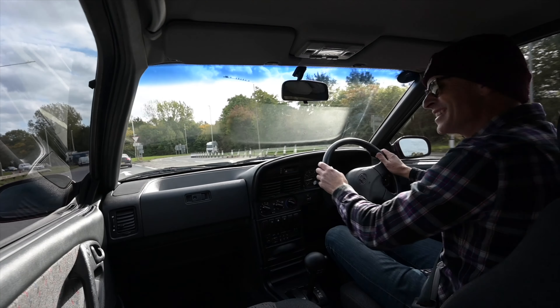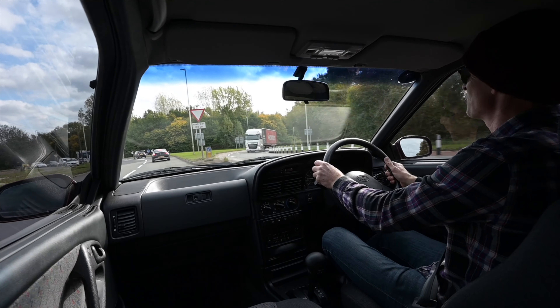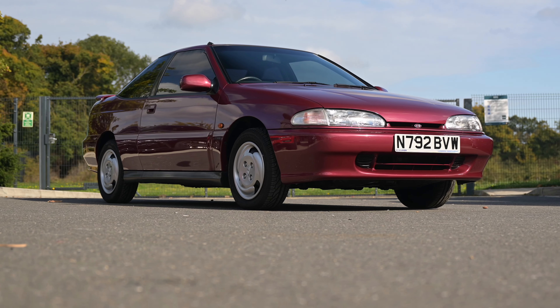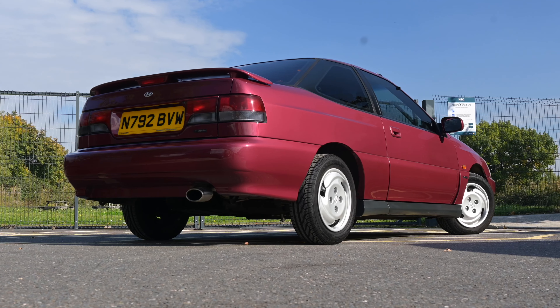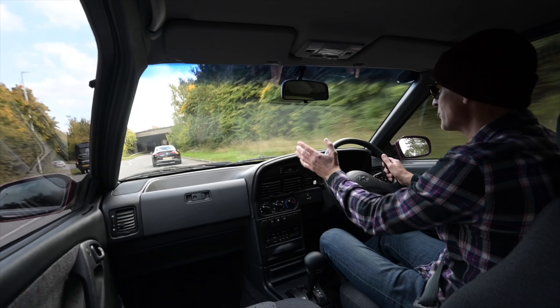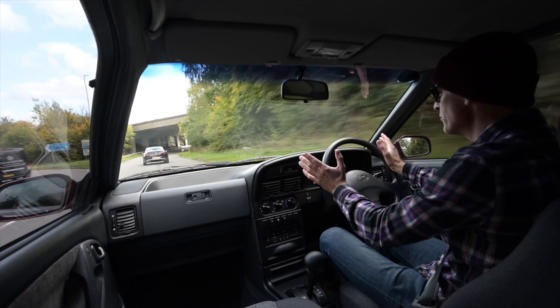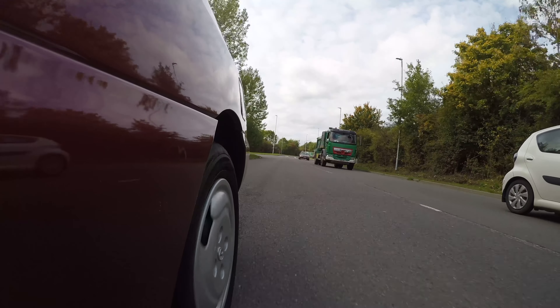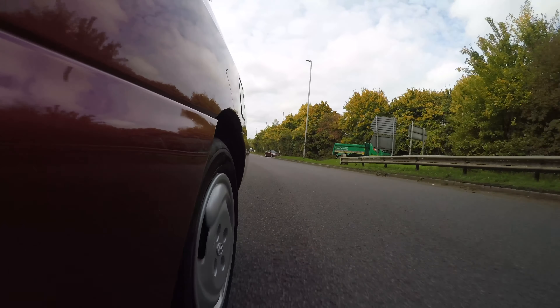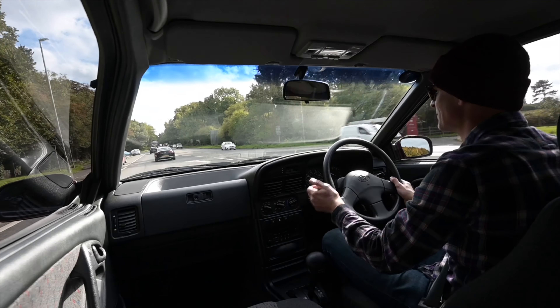Hello and welcome to Furious Driving. Today I'm driving something really quite significant and unusual as well, because in this job I get to see an awful lot of cars. But today I'm driving a car that not only have I never driven before, I've never even seen in real life. Yes, this is a Hyundai S Coupe — have you ever seen one of these? I really genuinely haven't, so I'm very excited.